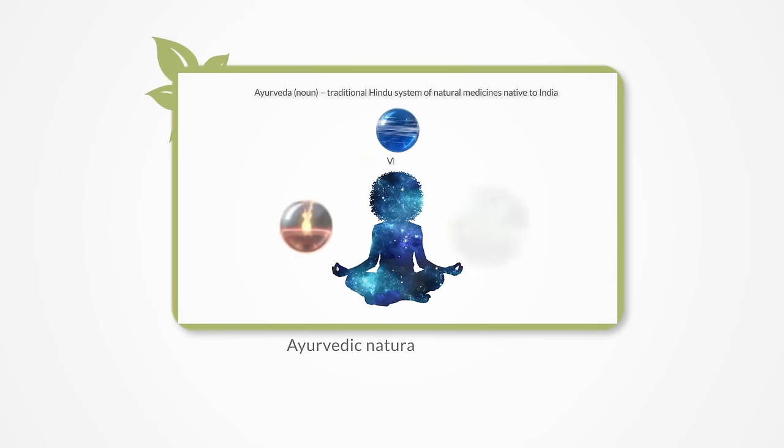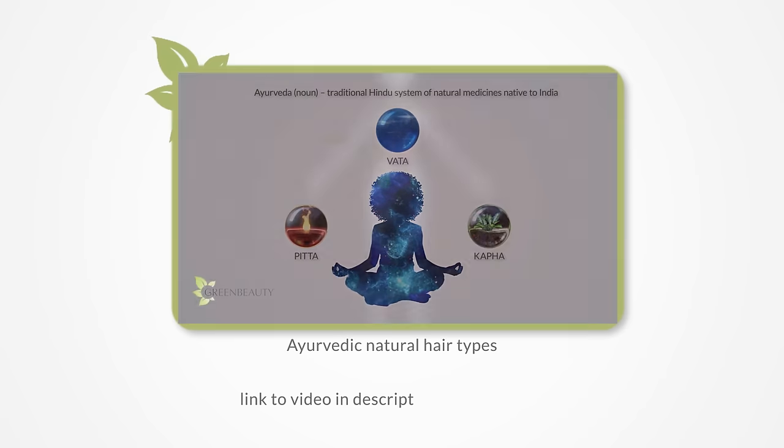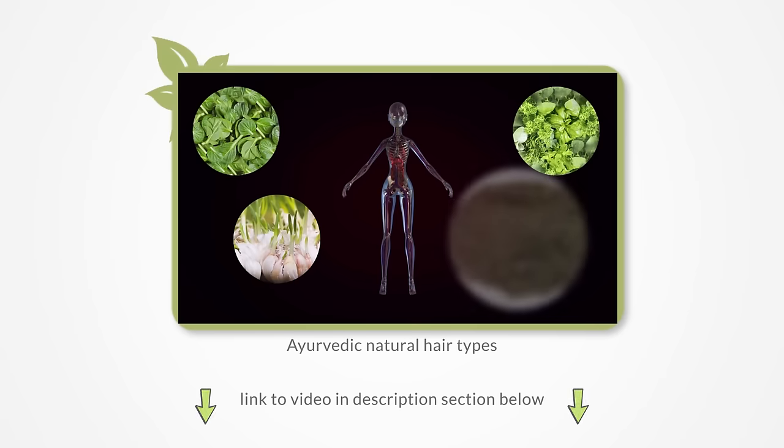From the last video, you should have a clear idea of what your dosha hair type is. If you don't, click the first link in the description section below.